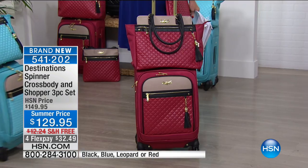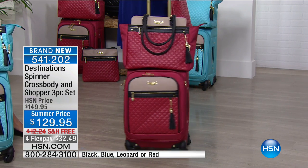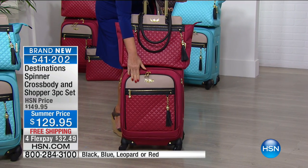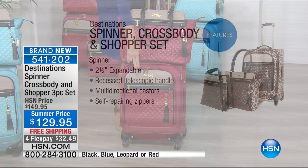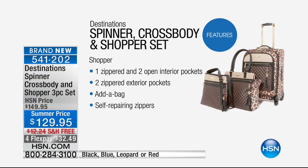In this collection — our first big three-piece collection — you're going to get your 21-inch carry-on, so you don't have to check it if you prefer not to. We're also giving you the shopper, which is like your tote, and the crossbody, which honest to goodness you cannot be without. The 21-inch is expandable by two and a half inches, has the recessed telescoping handle so it won't get knocked off, multi-directional caster wheels, and self-repairing zippers so your things are never spilling out.